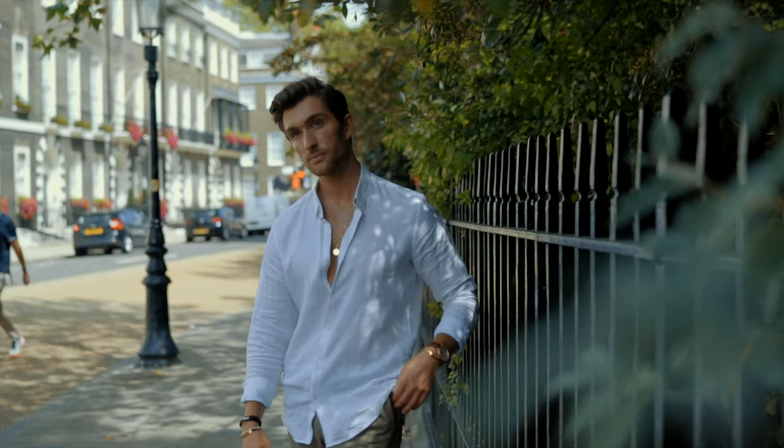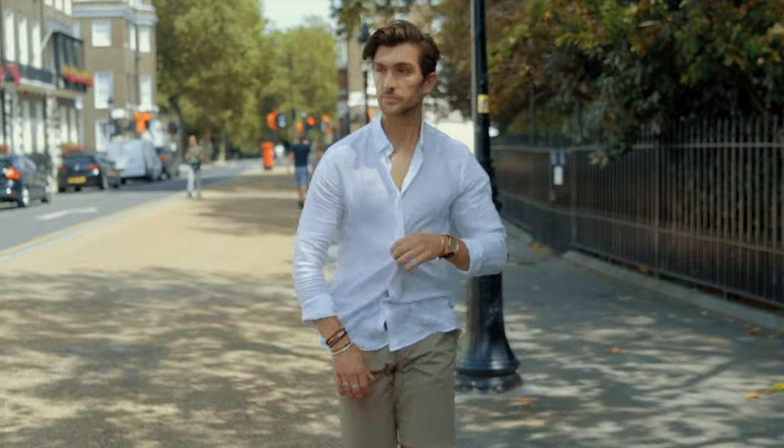Before we get this video started, if you wouldn't mind hitting that subscribe button and dropping this video a thumbs up. I thought I'd do a voiceover for this video and explain in full detail how I style up each outfit.